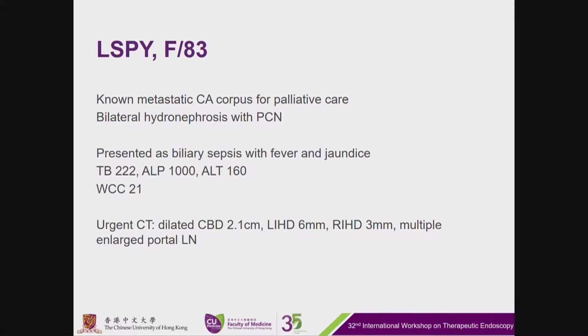She has a background of known metastatic CA corpus under palliative care, with known bilateral hydronephrosis currently on bilateral PCN drainage. She is emergently admitted for cholangitis with biliary sepsis, high fever, and jaundice, with serum bilirubin up to 222, together with ALP-1000 and ALT-160.